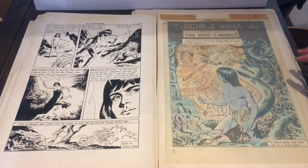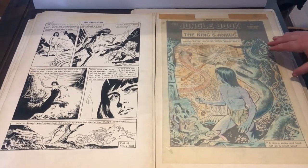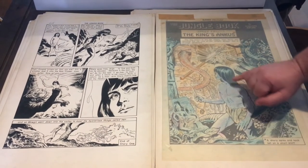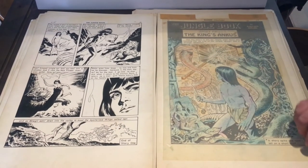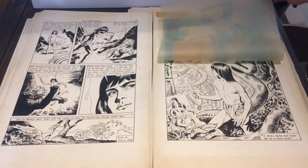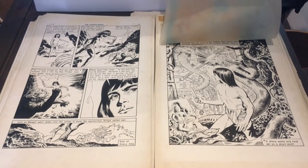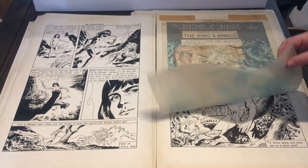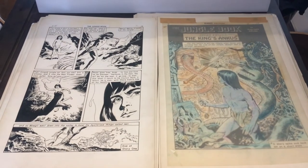Here we have the second story of The Jungle Book. We still have the overlay that shows the color — the way that the printer was indicated how to lay color. You see it's actually on the overlay. And then when you lift it up, you see the full illustration underneath. It's just one of these fun things you get with original artwork — you get to see how the process works. And as I said, all this artwork is going to be for sale, something you can actually have and display in your home.